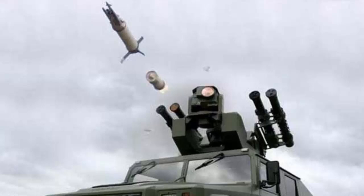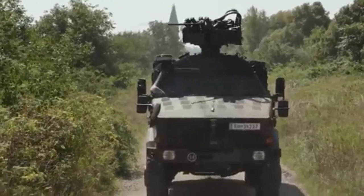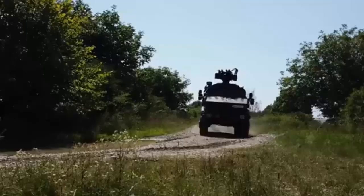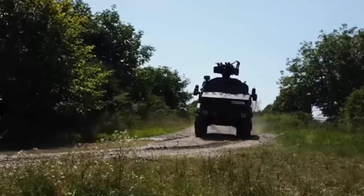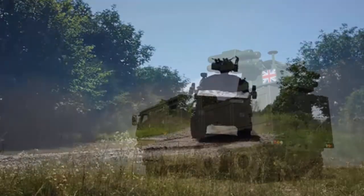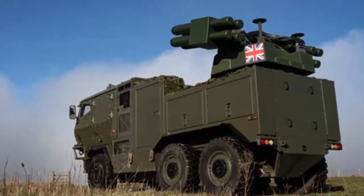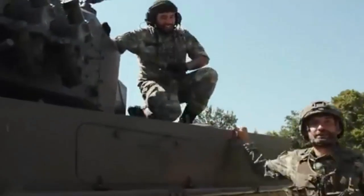The Starstreak is manufactured by Thales Air Defence and can be shoulder-fired or mounted on platforms. The addition of XM-1211 proximity-fused ammunition for the M230LF cannon could enhance the RIWP's effectiveness against smaller and more maneuverable drone targets. The British Army's GBAD program is part of a broader modernization effort to address evolving aerial threats, with the Land GBAD initiative focusing on Shorad, medium-range air defense, and counter-small uncrewed aircraft systems, as well as partly replacing the Stormer HVM sent to Ukraine.